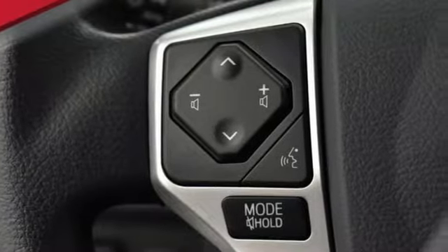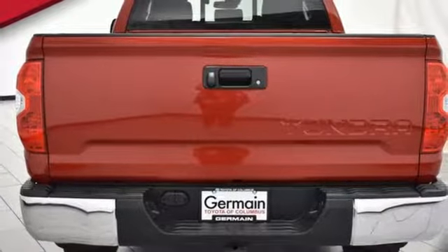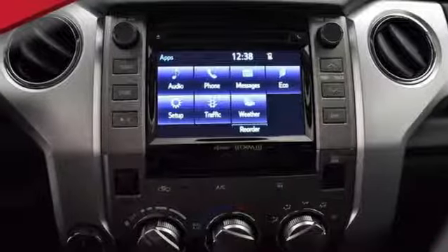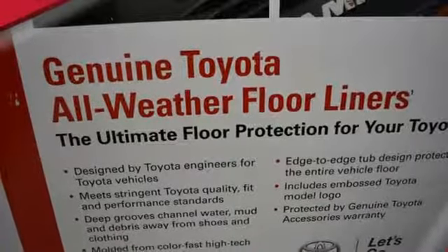Inside, there's room to stretch out as you relax on finely stitched seats while enjoying your favorite music on the Intune audio system. The Toyota Safety Sense P with pre-collision system, lane departure alert, automatic high beams, and dynamic radar cruise control help keep you out of harm's way.